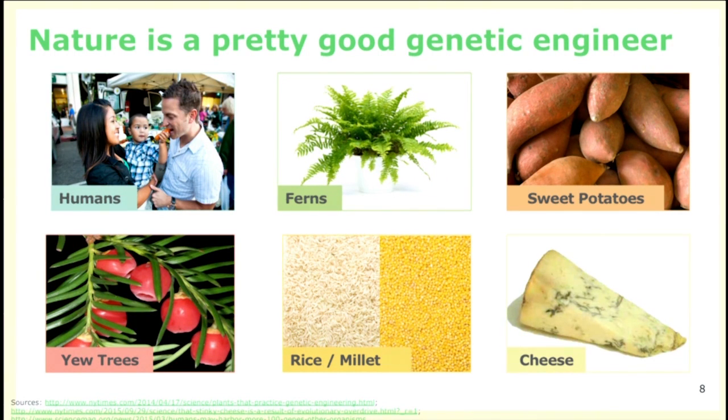Take the Boston fern — it gets its genes for light sensing from a moss; those genes moved from moss into ferns. The yew tree became famous as the source of taxol, an important drug, and that taxol biochemical pathway came from a fungal organism that moved its genes into the yew tree. And sweet potatoes — just last year, scientists who sequenced the sweet potato genome realized that all sweet potatoes contain genes from bacteria introduced using the same agrobacterium we use to create GMO soybeans and corn.